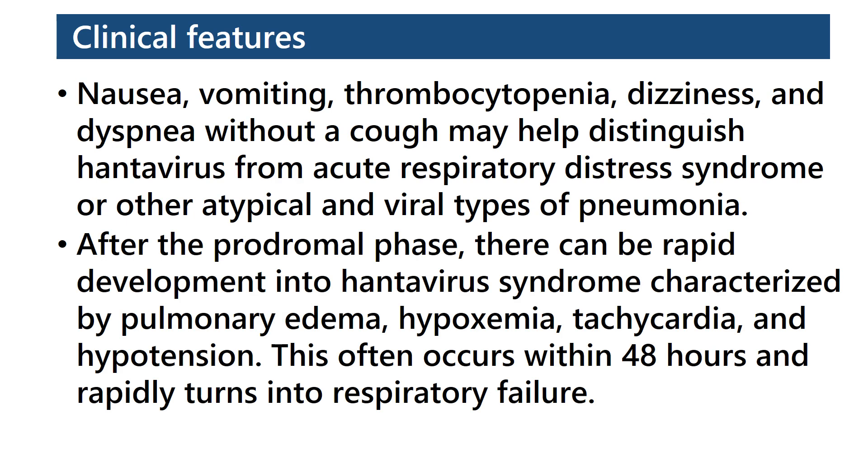After the prodromal phase, there can be rapid development into Hantavirus syndrome, characterized by pulmonary edema, hypoxemia, tachycardia, and hypotension. This often occurs within 48 hours and rapidly turns into respiratory failure.